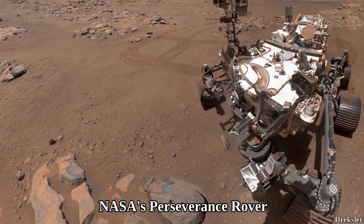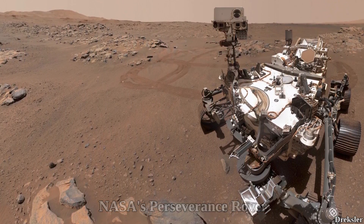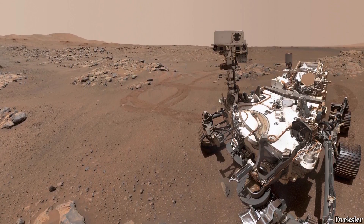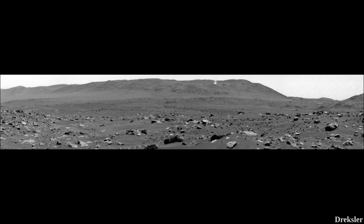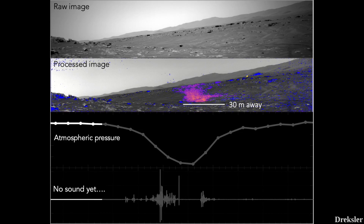The Perseverance rover, which arrived in 2020, spotted a much larger dust devil — although it may appear smaller than the Curiosity one, that is simply because it is farther away, at 4 kilometers from the rover. This dust devil is about 60 meters wide and probably nearly 2 kilometers tall. Perseverance also captured the sound of a dust devil while one was passing over the rover.